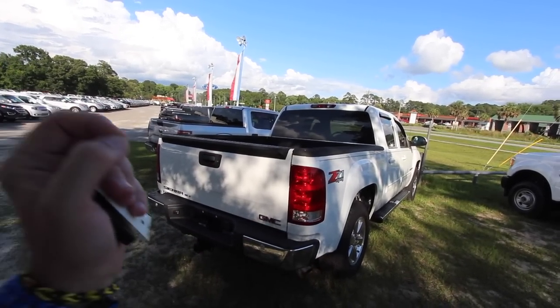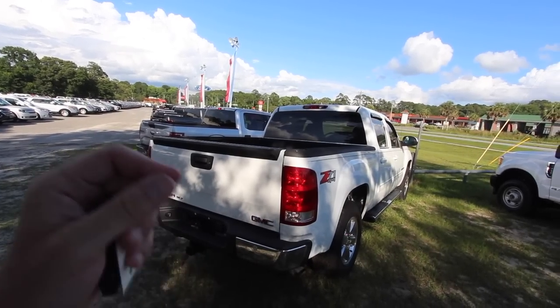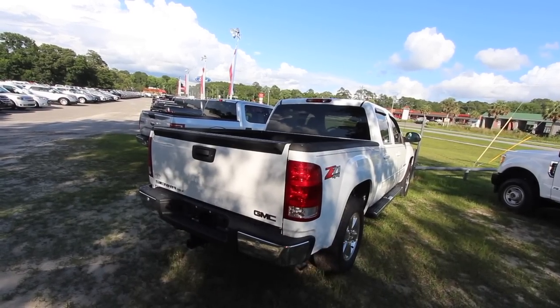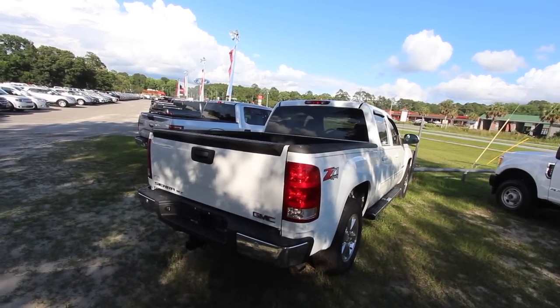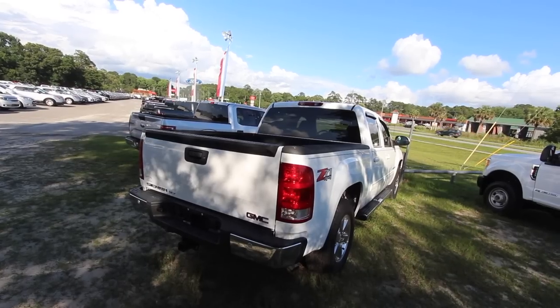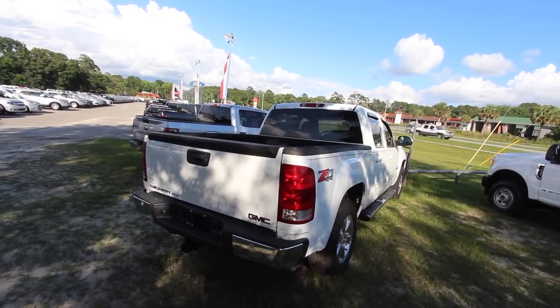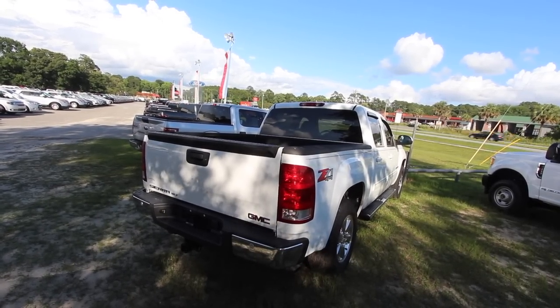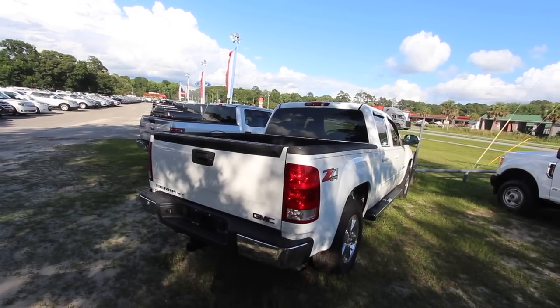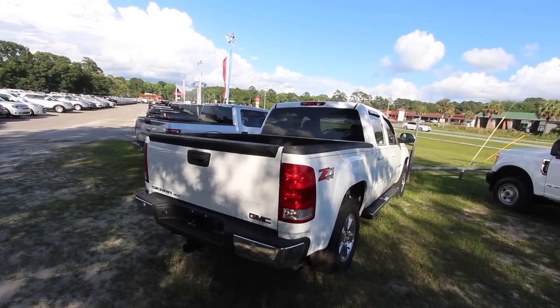Buick is still in business even today, and GMC is still in business too. That's because veterans and older folks get out there and buy their General Motors products - American-made, that's the way to go. Anyway, let's head down to the Chevy store. Let's get in our old Buick and go down there and see what a Chevy truck's all about.